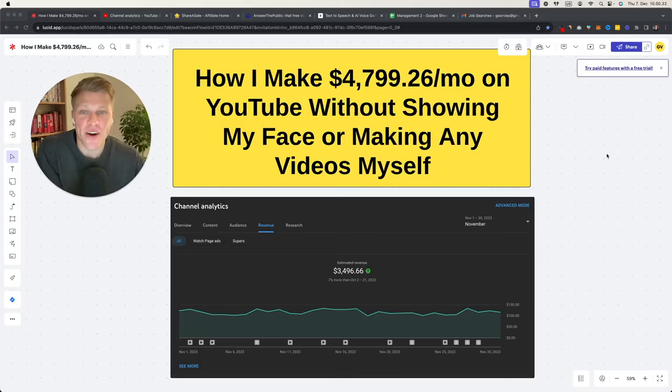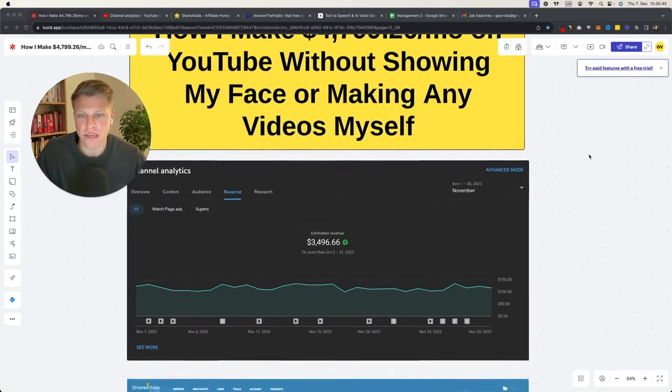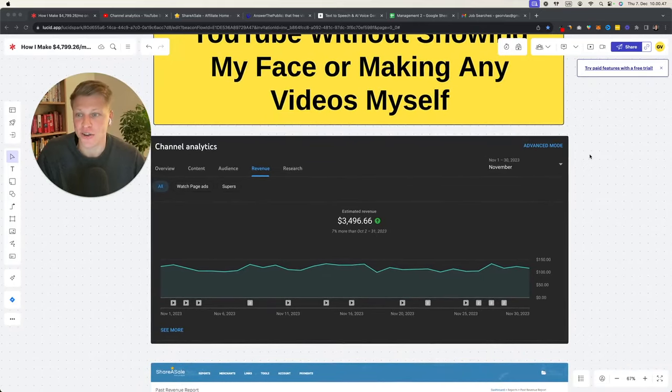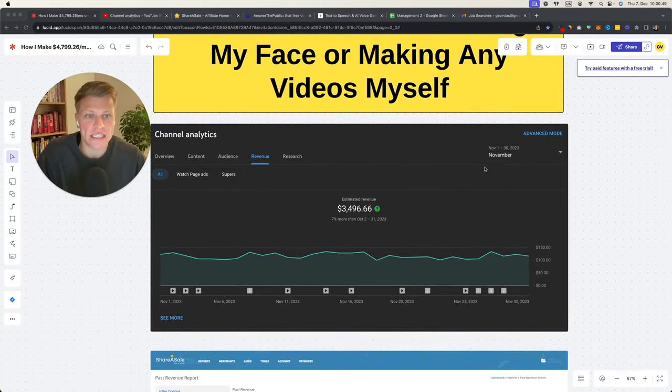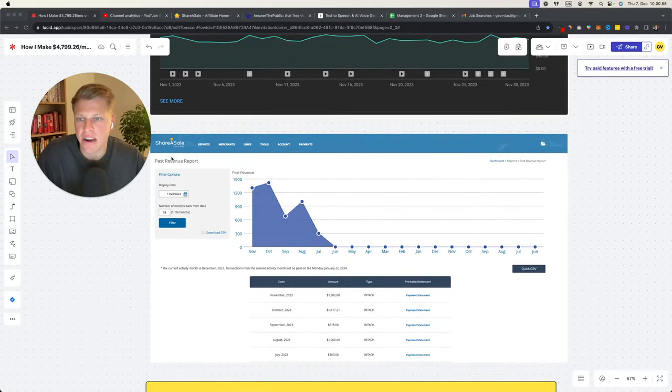Hey, what's up? My name is George, and in today's video I'm going to show you how I make $4,799.26 per month on YouTube without showing my face or making any of the videos myself. So here we have a screenshot, but I'm going to take you behind the analytics and actually show you that this is true.